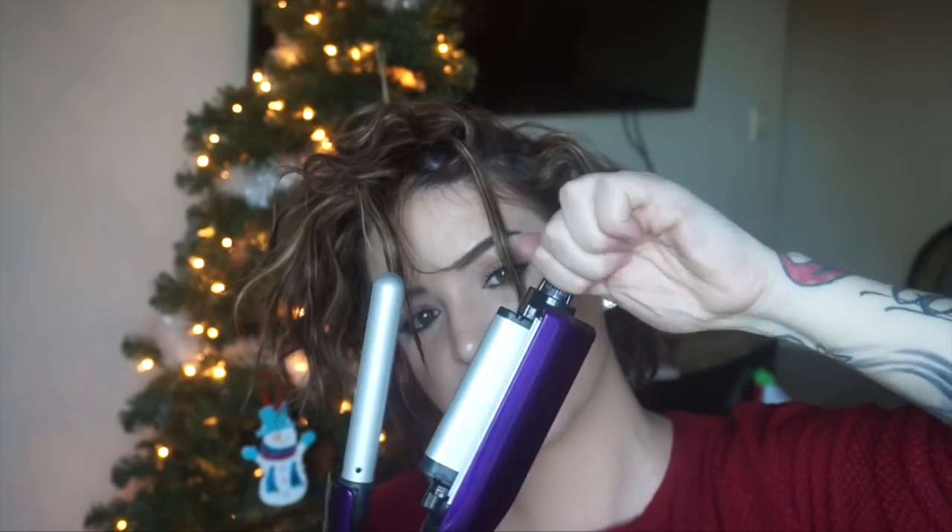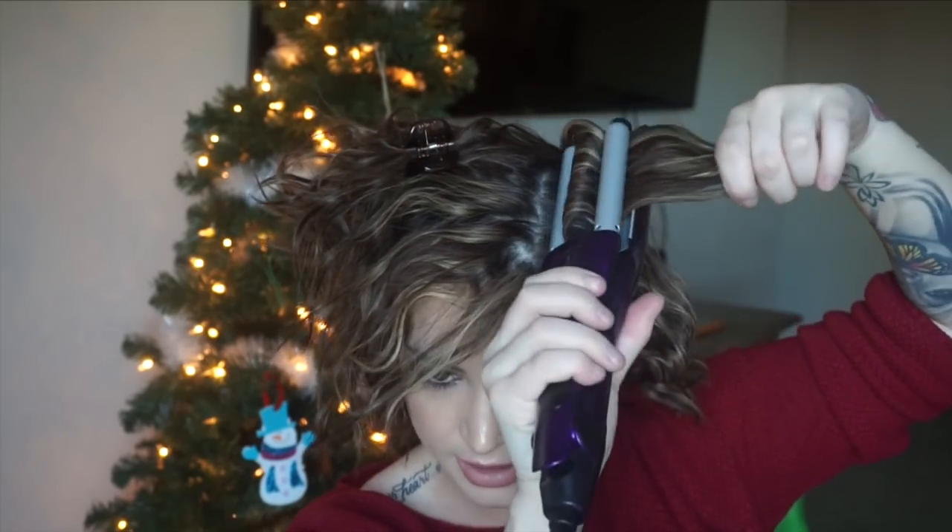I rotate every other section, and the reason I do this is because you don't want your waves all going one direction — you want them going different ways, you don't want them all to be uniform. For shorter pieces you can turn it so it goes all the way down. I used the waver one way on the lower piece, so for the upper piece I'm going to turn it and use it the other way — just a nice little chunk.